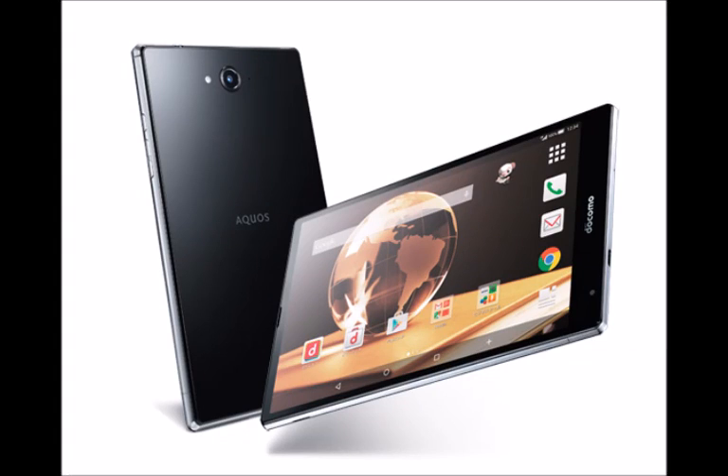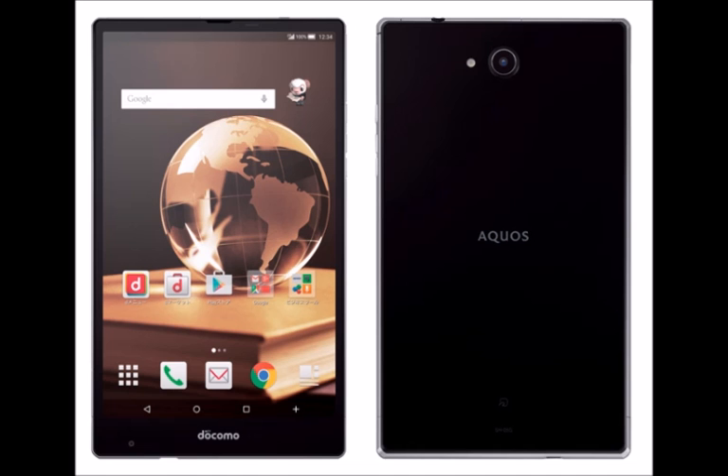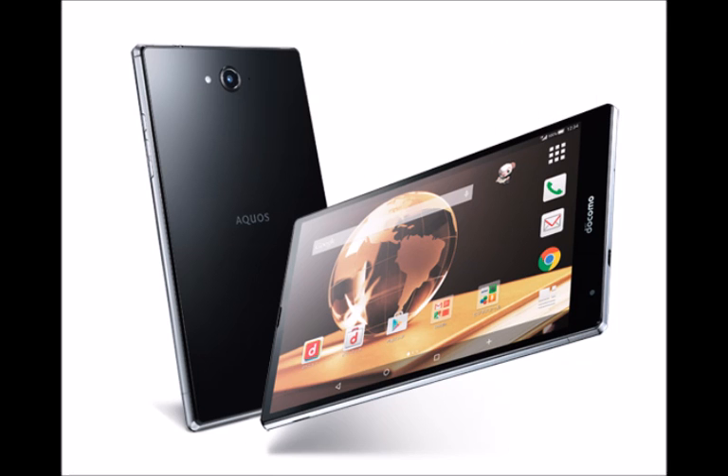Sharp had a busy day today. Aside from unveiling the Aquos Zeta SH-03G, the Snapdragon 810 powered smartphone that comes with record-setting slow motion video capture, Sharp also announced the Aquos Pad SH-05G, a tablet that shares many of the specs featured by the aforementioned handset.